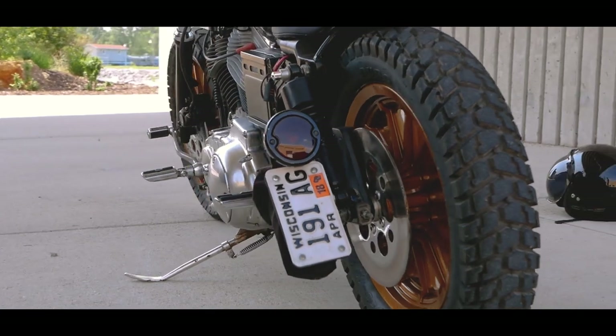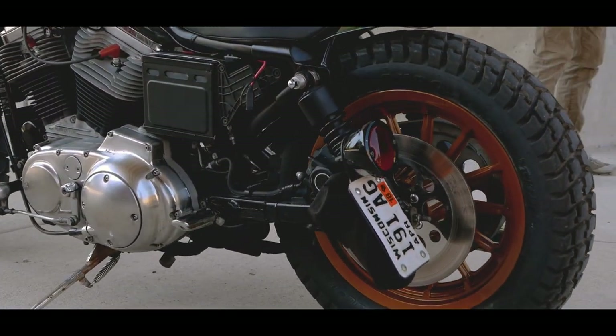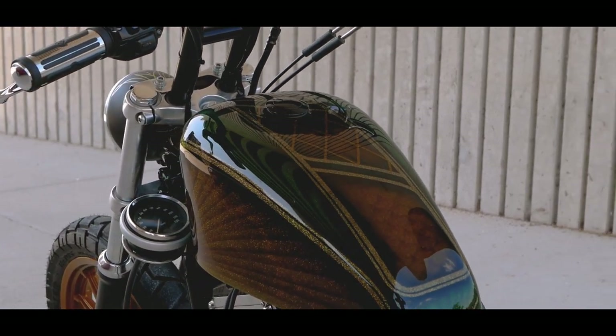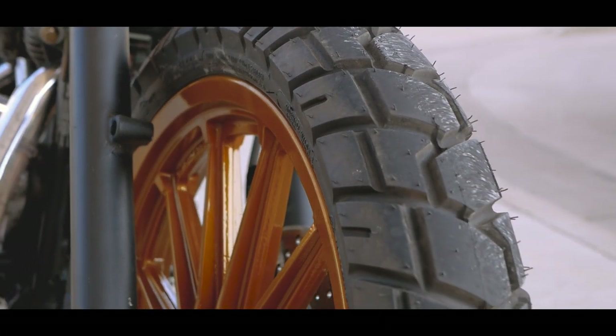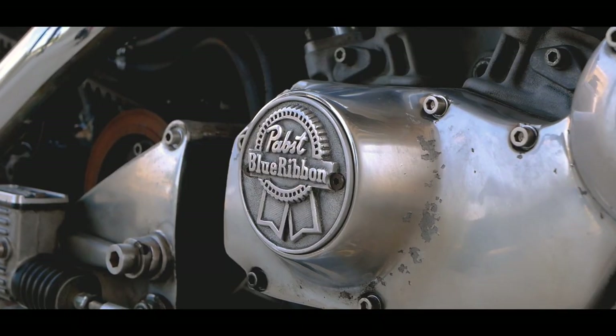I also got a Harley that I kind of built up — chopped it up a little bit, lowered it, did a lot of engine work on it. My friend did a wicked paint job on it, it's pretty cool. I don't really ride it as much as I should, but it looks cool at least. And that's pretty much all the projects I'm working on now.